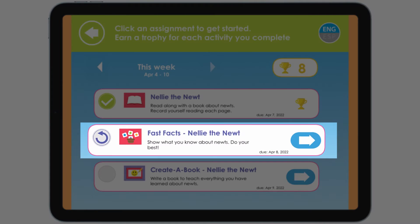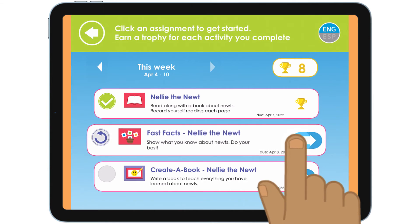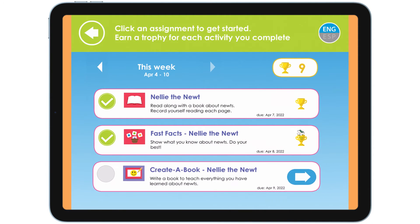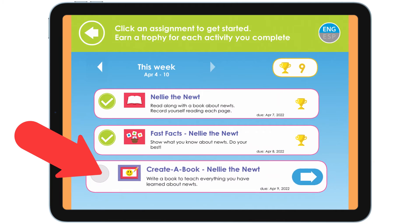Uh-oh! I missed some answers in the game. I need to repeat until I earn a trophy. Which words describe this animal? Newt. That's better. Now I got a trophy. Let's do the next task.